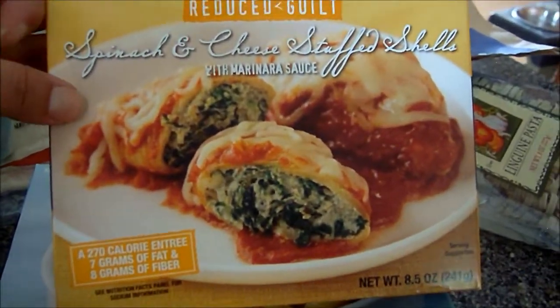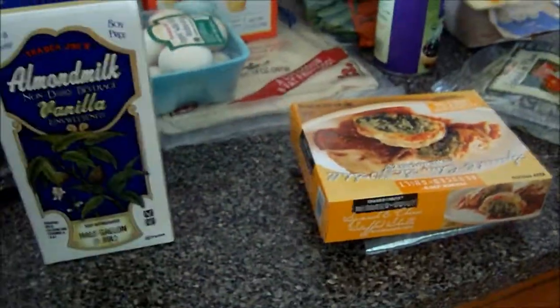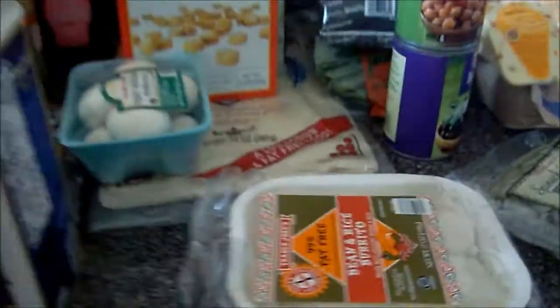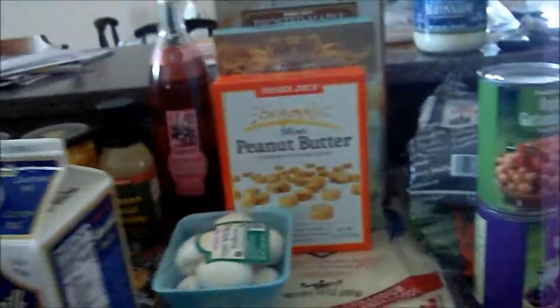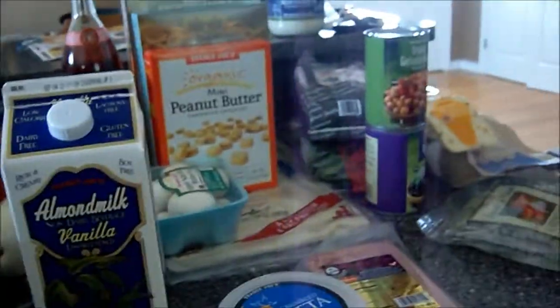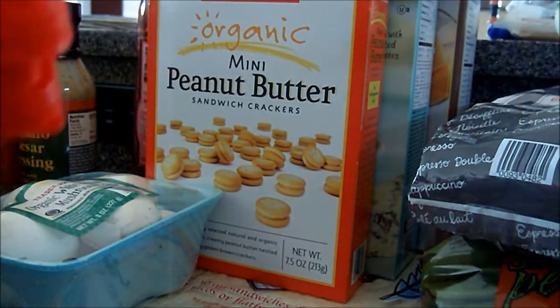It's spinach and cheese stuffed shells — that one was new, I got two of those. And I got some more bean and rice burritos, those are the same ones I always get. Some feta cheese. Some butter because I was all out of that. And I haven't tried these yet — I've seen them but I haven't tried them. This is the frozen spices — garlic and basil — I'm going to give those a try.